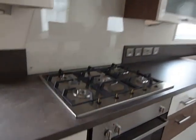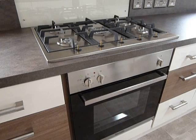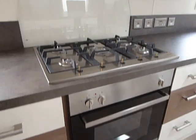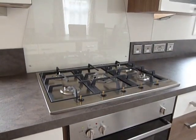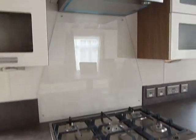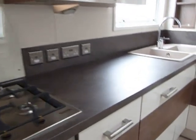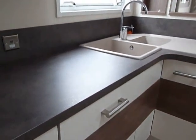Fully kitted out with combination oven and grill and five burner gas hob featuring a wok burner, extractor hood above, lots and lots of cupboards, sockets and soft closed doors.